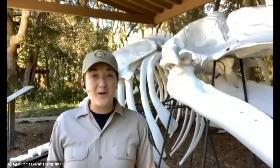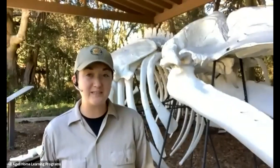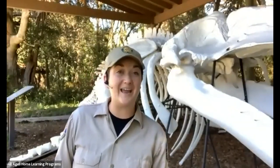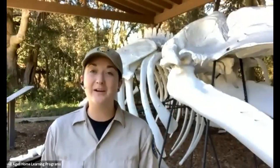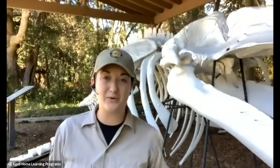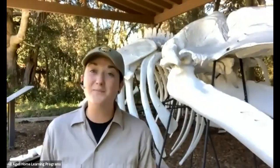Hello everyone and welcome to MacKerricher State Park. My name is Kat and today I'm here to teach you a little bit more about marine protected areas — what we call MPAs — and we're going to learn about the amazing marine mammals that use these areas as their home. Thank you for being a part of this PORTS program. If you like our programs, please visit the website ports-ca.us to sign up for more fun programs.